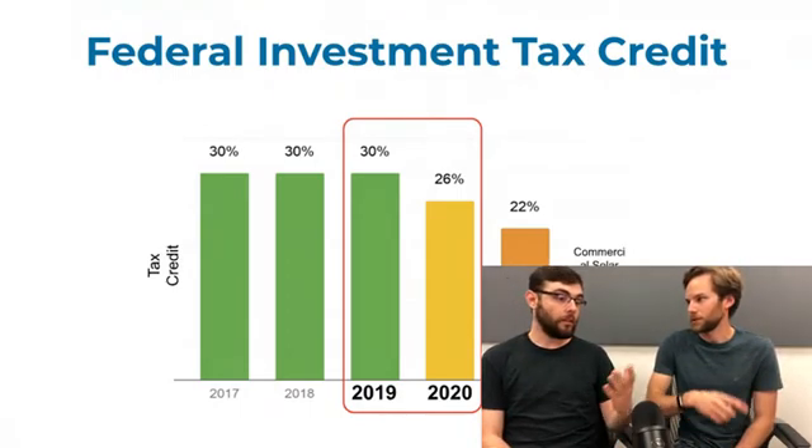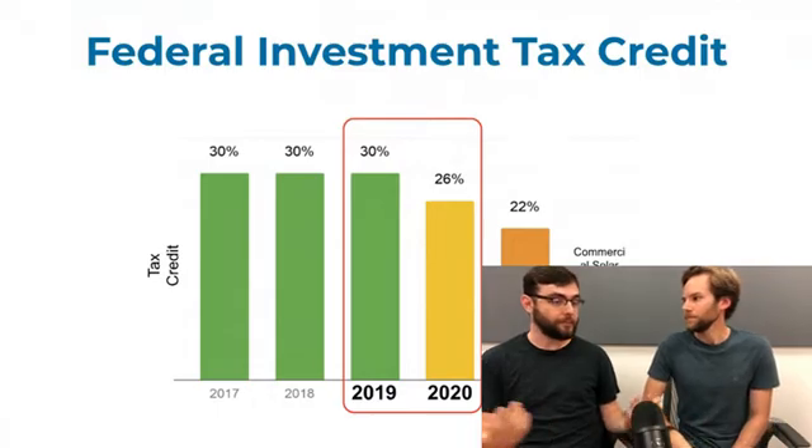California recently extended their renewable portfolio standard to 100% by 2045 or 2050, so state incentives could re-enter that market. New York is at 50%, and if it goes to 100% we'd expect new or extended funding to enter programs there as well. Massachusetts extended their standard, which is exactly why the SMART program came about — a growing renewable portfolio standard is really the precursor to new solar incentives.